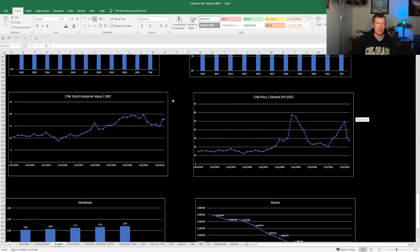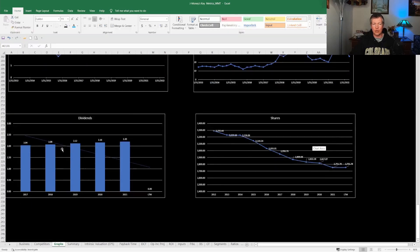Looking at EV/EBIT — enterprise value over operating income — historically the average has been around 14 or 15. Right now it's trading above 15, so that doesn't look like great value. The P/E is roughly around 20, which looks a little higher than the historical average, so that doesn't look great on value either. Dividends have gone from about $2 up to $2.20 last year — not huge increases, but going up. On share buybacks, they've really been buying a lot back, going from about 3.2 billion shares down to about 2.7 billion shares today — a huge decrease overall.